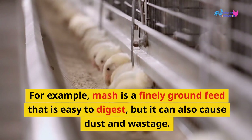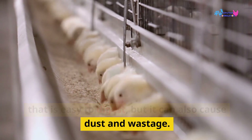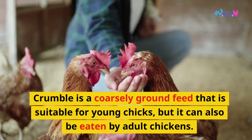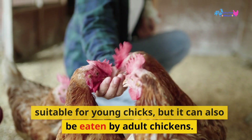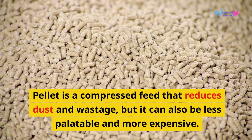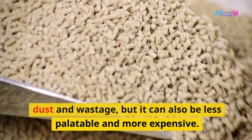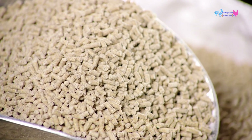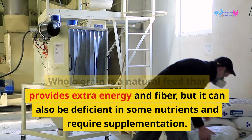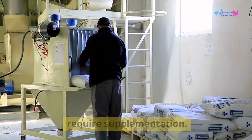For example, mash is a finely ground feed that is easy to digest, but it can also cause dust and wastage. Crumble is a coarsely ground feed suitable for young chicks, but it can also be eaten by adult chickens. Pellet is a compressed feed that reduces dust and wastage, but it can be less palatable and more expensive. Whole grain is a natural feed that provides extra energy and fiber, but it can be deficient in some nutrients and require supplementation.